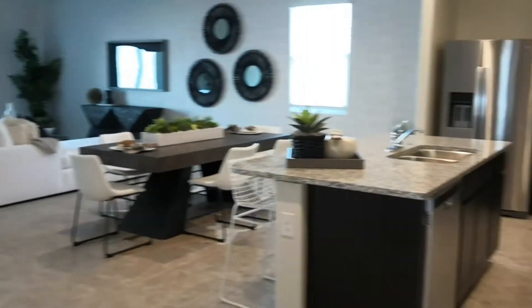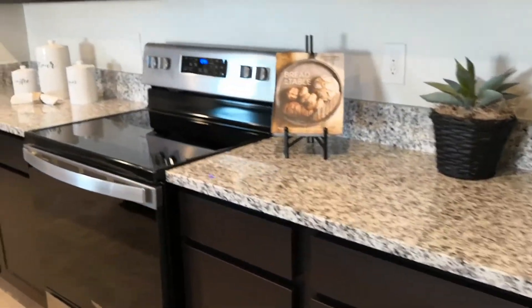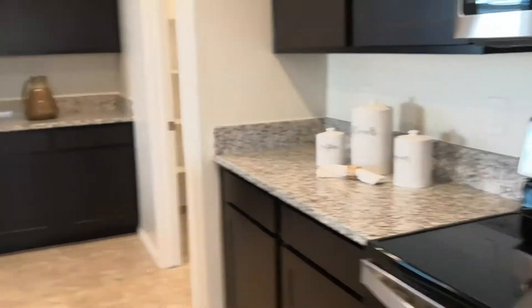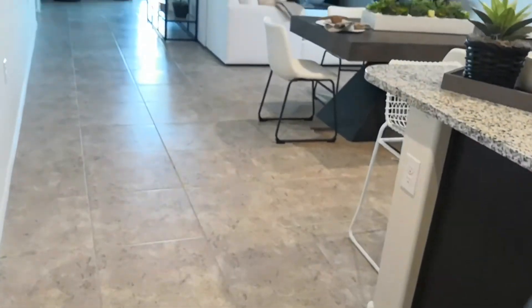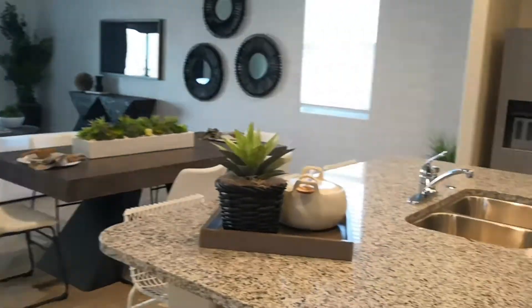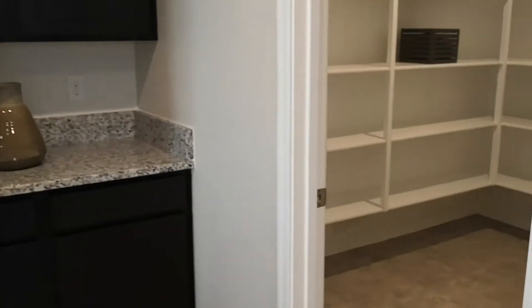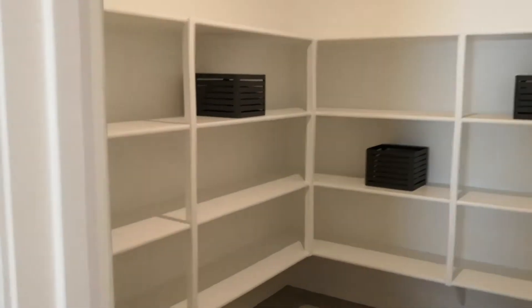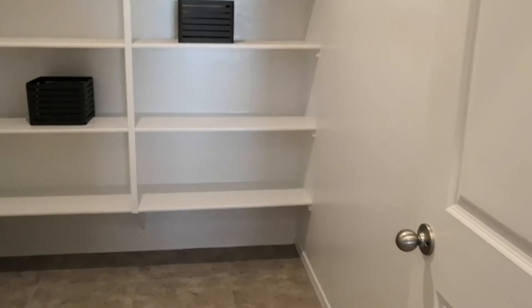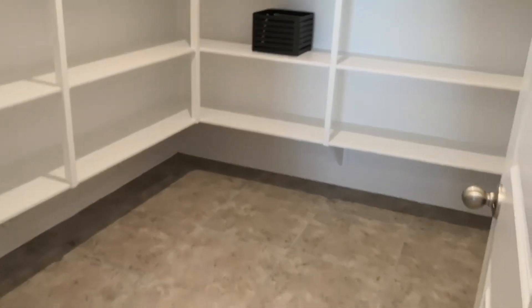Here is the kitchen and great room. This Express series is shown with the upgrade package with the granite. If you don't do the upgrade package, you get the Formica counters. But the upgrade package gives you granite and 20 by 20 tile instead of the 16 by 16 and Formica. It's a very affordable upgrade — usually an average of $4,000 to $5,000. It upgrades the entire home, including cultured marble in the bathrooms, and also gives you backyard landscaping. So it's one price and it upgrades everything.